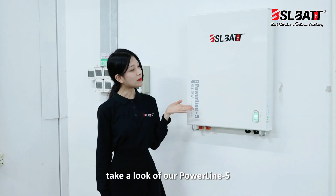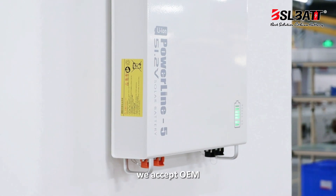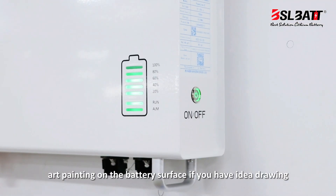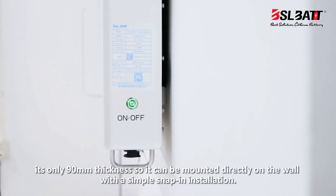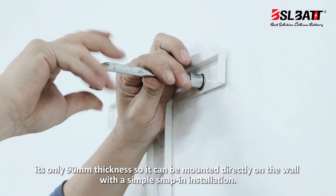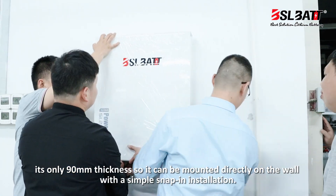Take a look at our Poundline 5. It looks clean and simple. We offer OEM art painting on the battery surface if you have ideal drawings. It's only 90mm thickness, so it can be mounted directly on the wall with a simple snap-in installation.